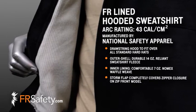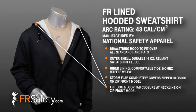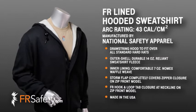You can choose between the pullover hoodie or the zip front sweatshirt. Both are HRC level 4 with an arc rating of 43 cal. You receive great FR protection with this sweatshirt and can easily layer underneath for added warmth.